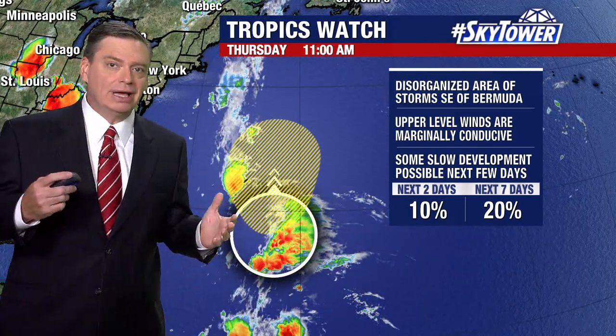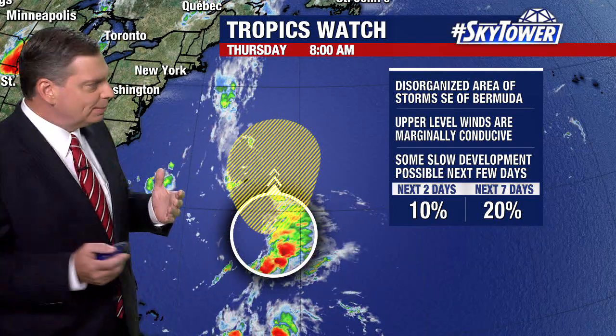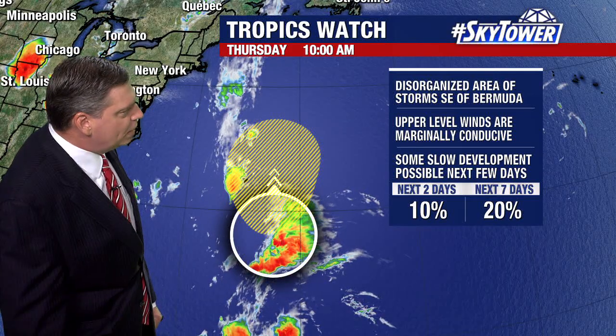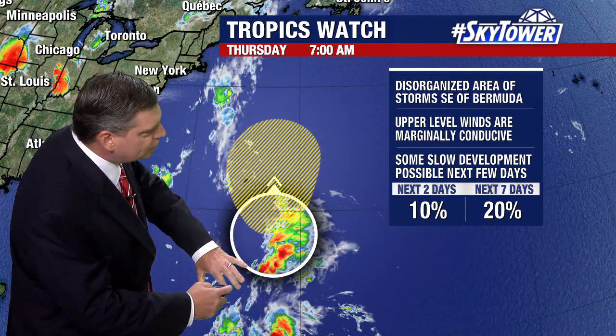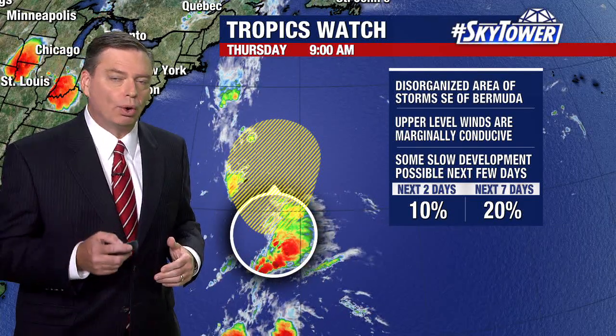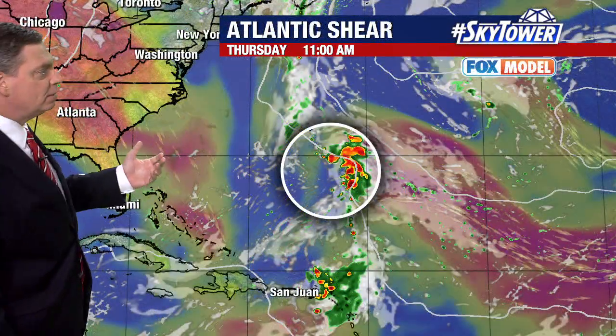Again, the winds are kind of marginally favorable. You can actually tell — you're seeing more of that south and southwesterly wind blowing over this. That's the wind shear that is just not allowing this system to really organize itself.